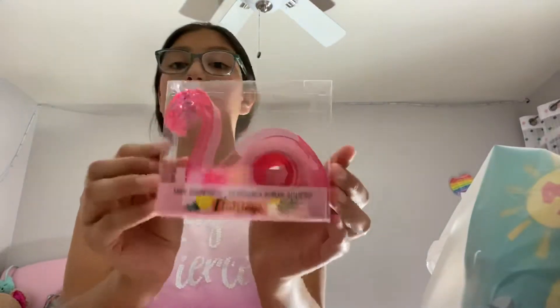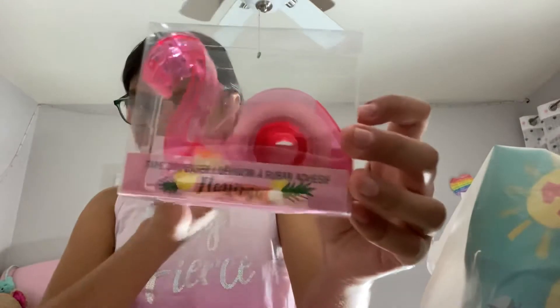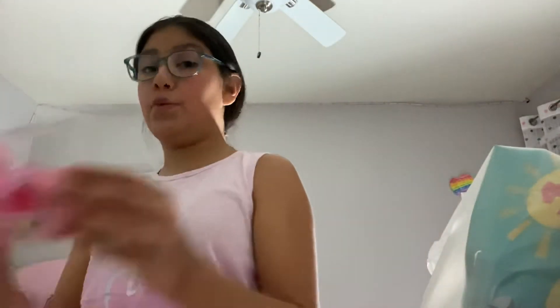Next, I got this really cute Flamingo Tape Dispenser. It's clear, it's really cute — screenshot this too, just kidding, you don't have to.